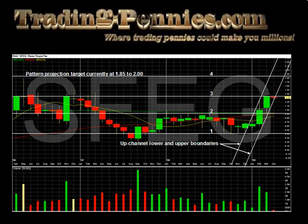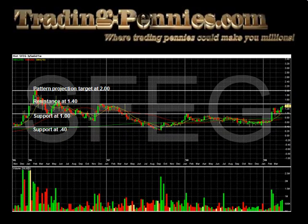On the monthly chart, we see potential resistance levels at the 2.00 price level, which would represent the upper boundary of a long-term upchannel. We also see a pattern projection target at the 1.85 price level, should the support of the 1.30 price level hold. Thus, on the monthly period chart, we see the 1.85 to the 2.00 price level as potential resistance points. On the weekly chart, using pattern projection targets, we see potential resistance levels at the 1.40 and 2.00 price levels.